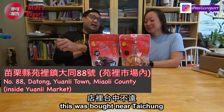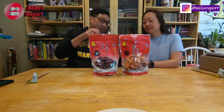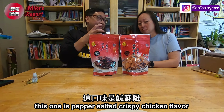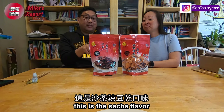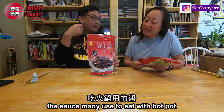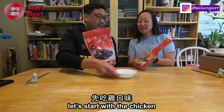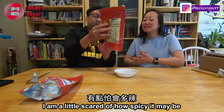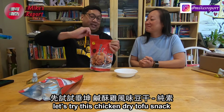So this was bought near Taizong — I think the city is Sanya. It's like a snack company. This one on our left is Xian Su Ji Hong Wei — so it's like the pepper-salted chicken, crispy chicken flavor. This one is Sa Cha Lao Dou Gan — so this is like the Sa Cha sauce, like the stuff you use in the U.S. Let's start with the chicken and then go with the la because I'm a little scared of how spicy things could potentially be. Let's try this chicken dried tofu snack.